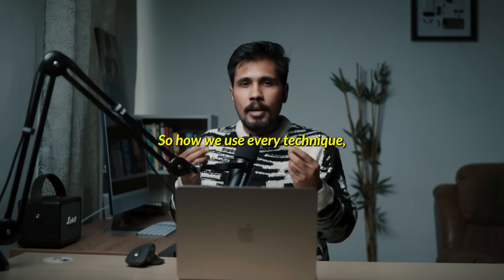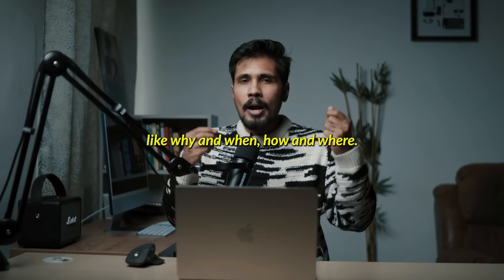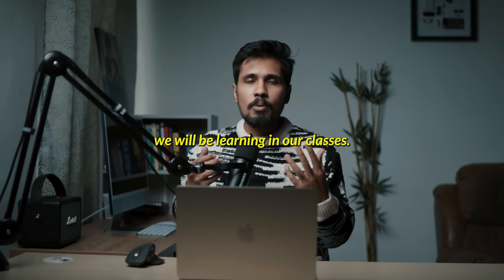We cover how we use every technique — the why and when, how and where. These four things we will be learning in our classes.